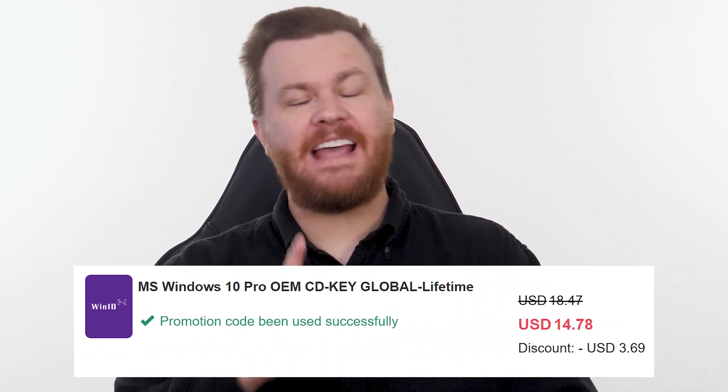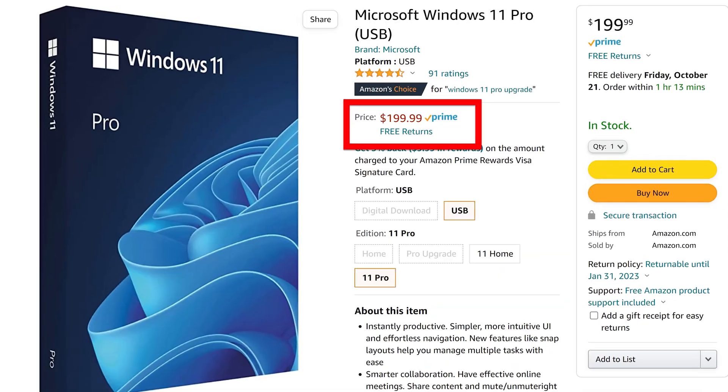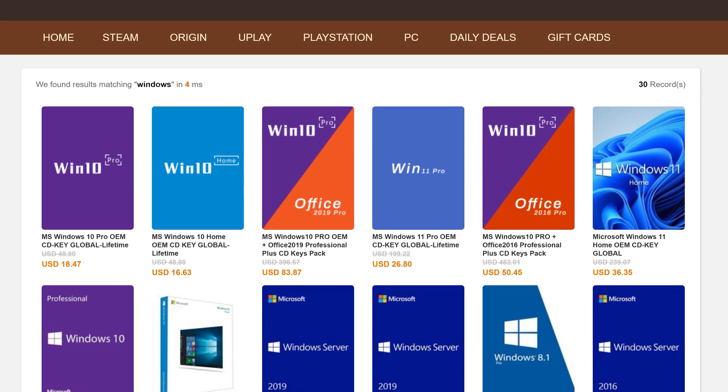Long-time viewers will probably already know what my answer to this is going to be. Buy Windows 10 Professional for $15, activate instantly online with Microsoft, and keep it forever. Don't pay full price — get the best deal from our sponsor URCD Keys using our link in the video description below. Full details on how this amazing deal works at the end of the video.